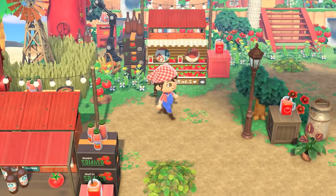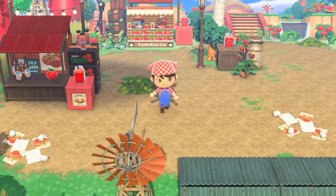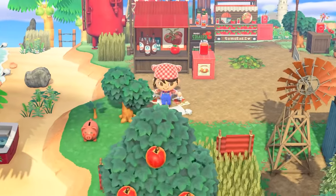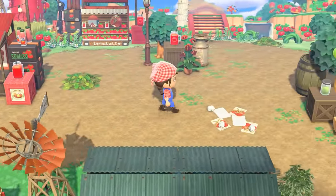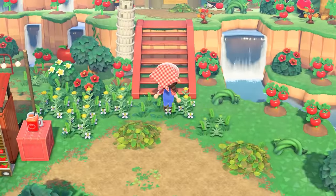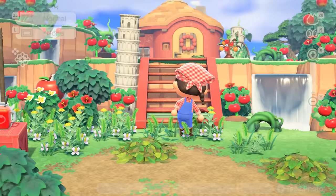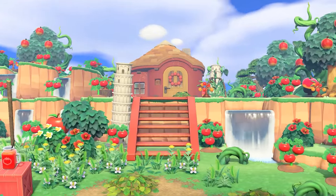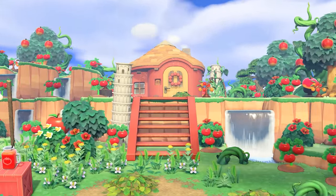Could be some marinara — maybe a vodka sauce. Does vodka sauce have tomatoes in it? Oh my gosh, I should know this. And the beautiful dropped flyers too, it's just so cute. Up this incline is Ketchup's house — oh my goodness, this view. Now this is how you truly give a villager the yard of their dreams. And not to mention the Leaning Tower of Pisa — how absolutely perfect is that!